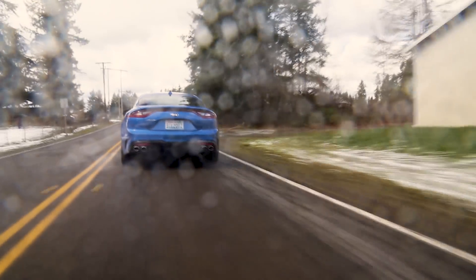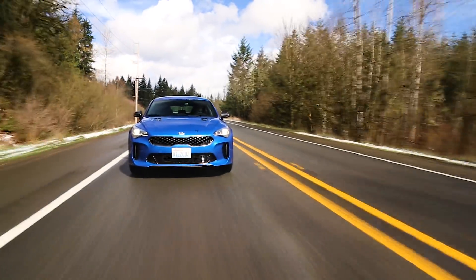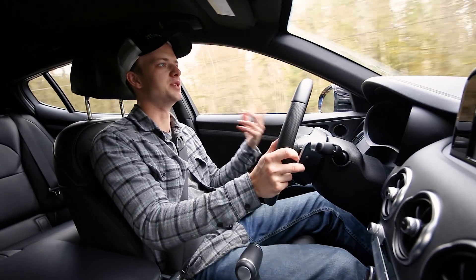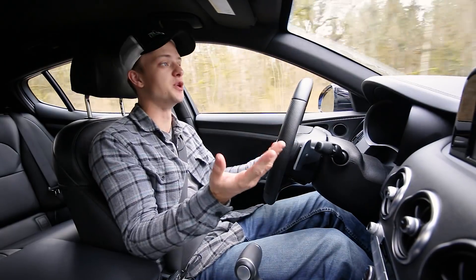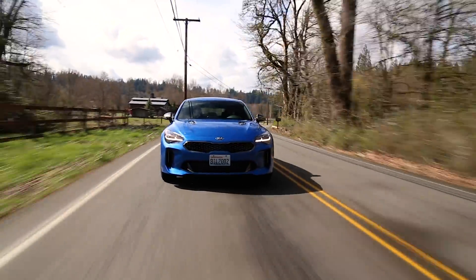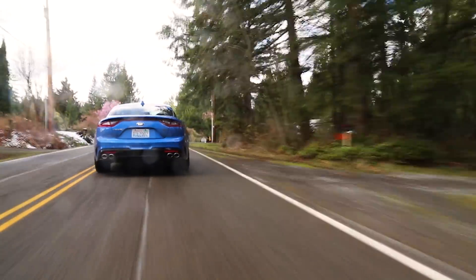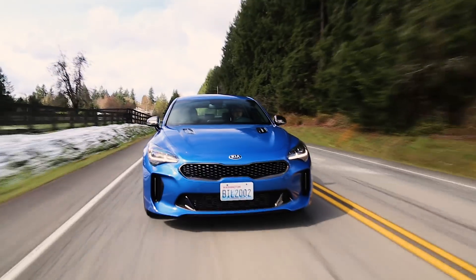The first thing you notice when you start driving this car is the turbo sounds coming from under the hood — the blow-off and just the rushing air. It's a recirculating valve, but you get some really cool noises from it when you let off boost, which is pretty cool. It's a twin-turbo V6, a 3.3 liter. It kind of took the market by surprise — this is like an M and AMG competitor, or at least trying to be. And it's pretty cool.